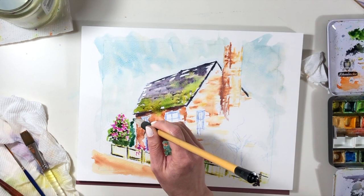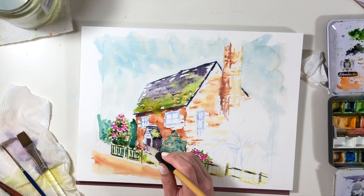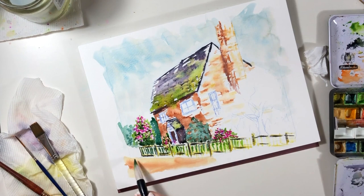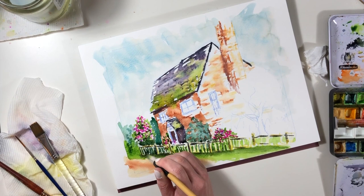Once the little cottage is in, you get a chance to firm up the walls by painting the shrubbery around them, so I'm putting in a whole lot of hedges and lawns and some rough shrubbery, and any chance I can I pop in a bit of colour because I do love a little bit of that.